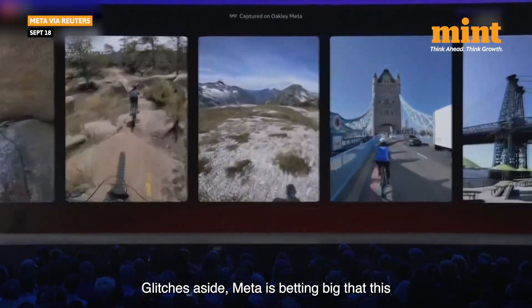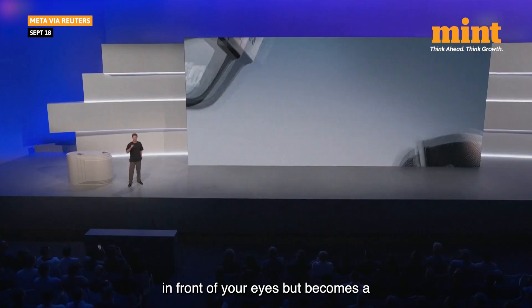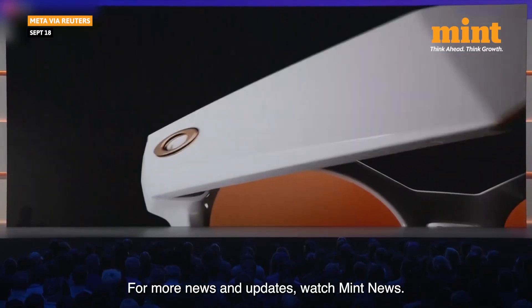Glitches aside, Meta is betting big that this is the future — where AI is not just in front of your eyes, but becomes a part of your life. For more news and updates, watch Mint News.